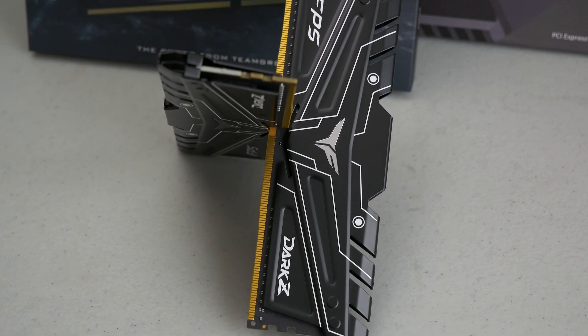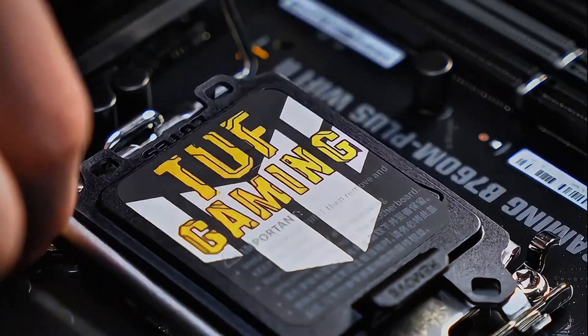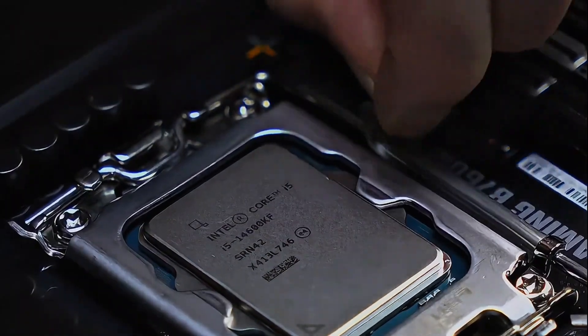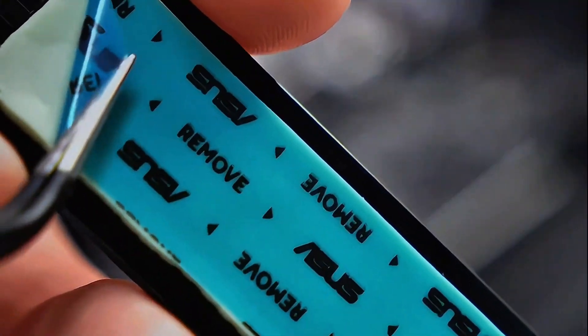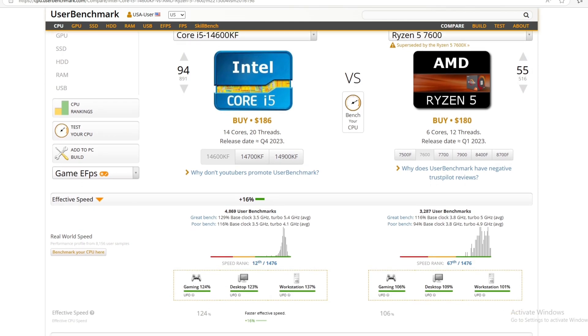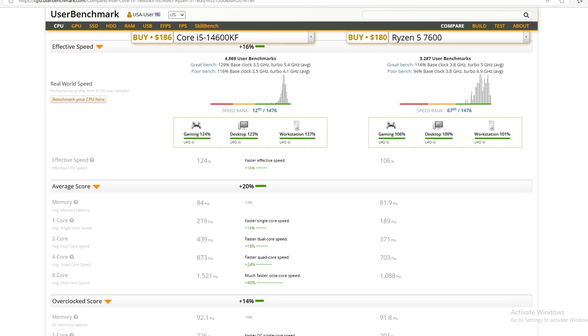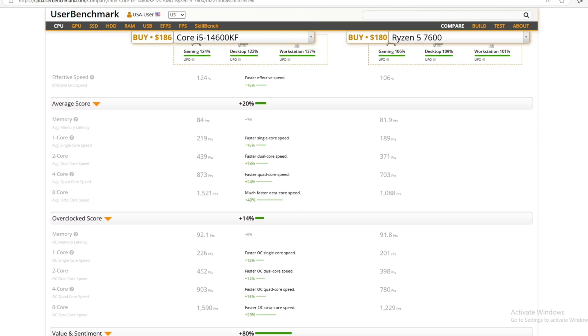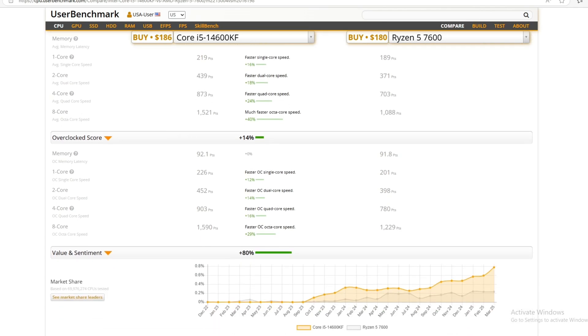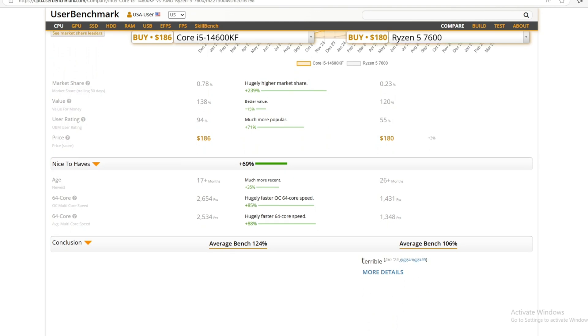This is a great option that delivers solid performance and versatility. The i5-14600KF is much more versatile than the Ryzen 5 7600, and I would definitely recommend it. One advantage the 14600KF has over the 7600 is the number of cores and threads. The Ryzen 5 7600 has only 6 cores and 12 threads with a base clock of 3.8 GHz, while the i5-14600KF has 14 cores — 6 performance cores and 8 efficiency cores — and 20 threads, with a base clock of 3.5 GHz. That's a significant difference.